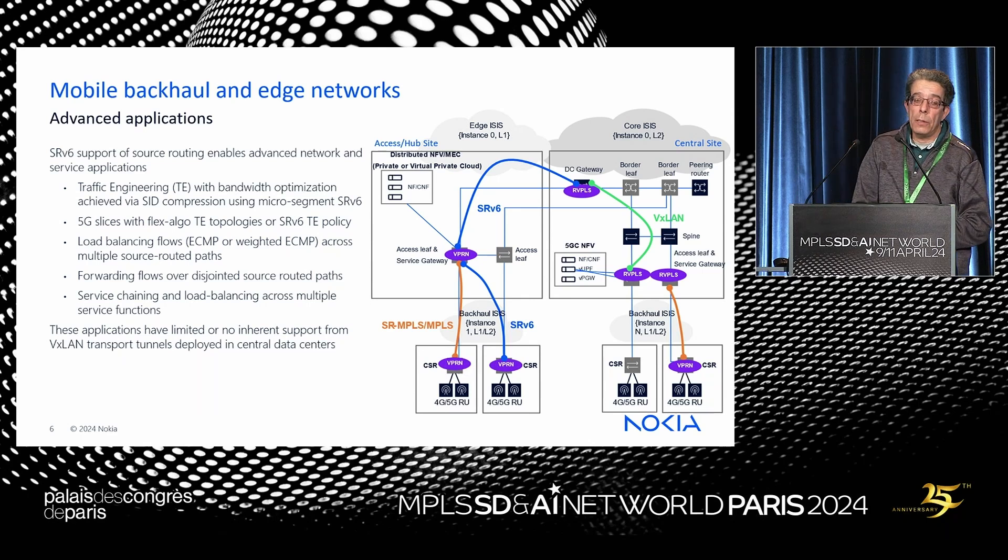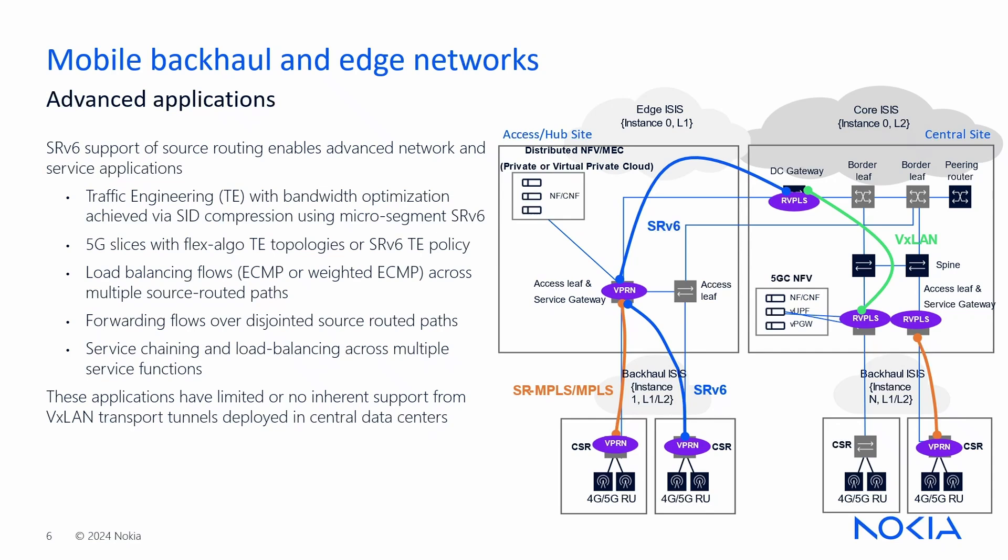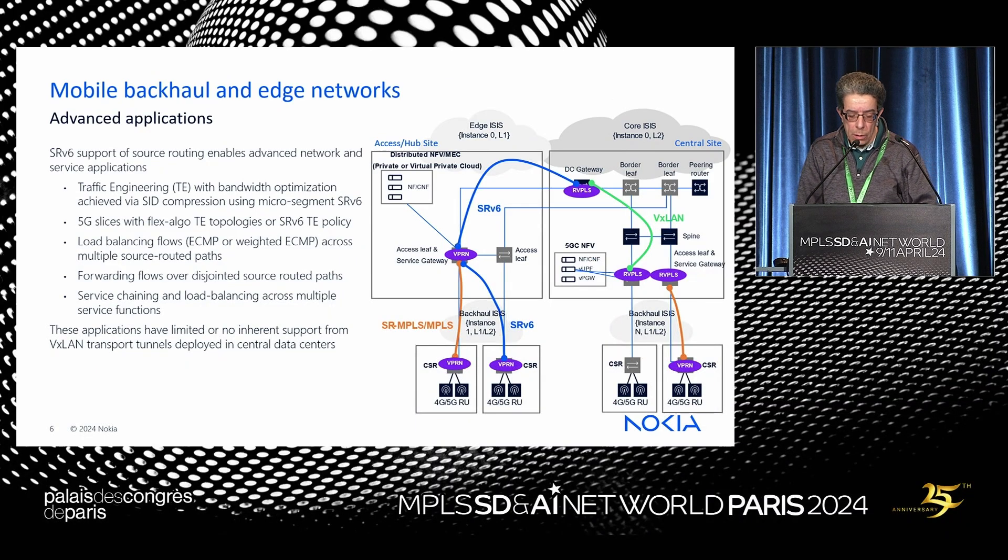Advanced applications supported by SRv6 include traffic engineering — optimized using micro-SID compression — 5G slices with Flex Algo or TE topologies, or with SRv6 TE policy. Load balancing flows with plain ECMP or weighted ECMP across multiple source-routed paths is also supported. For large east-west communication flows like database backups, you can forward over disjoint paths, and do service chaining and load balancing across multiple service functions. These capabilities are difficult to achieve with VXLAN in traditional data centers.